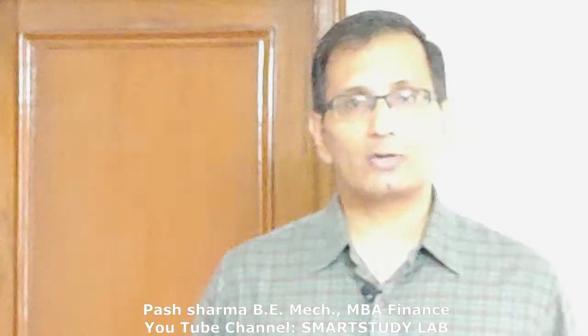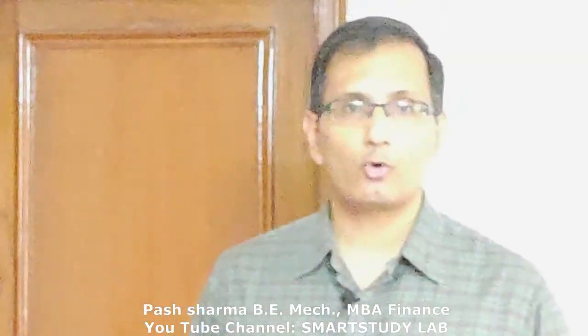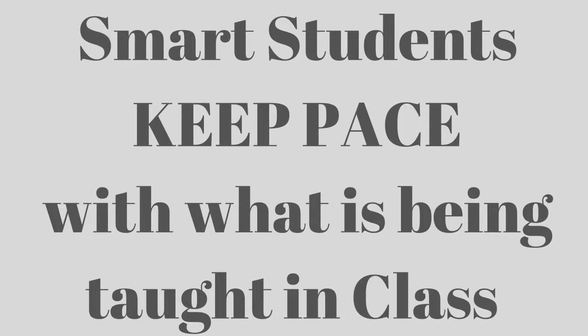Today I'm going to tell you about another secret which will help you score better marks in your exams while studying fewer hours. The big secret is that all the toppers already keep pace with what is being taught in class to get better marks while studying lesser. Now you can too.